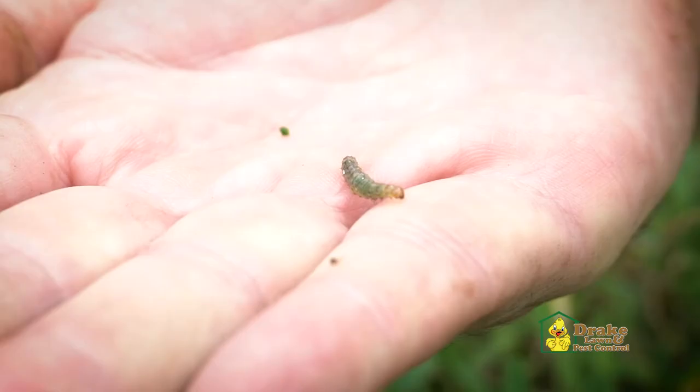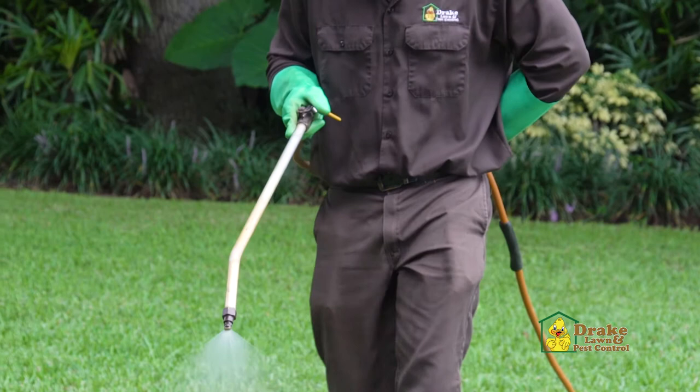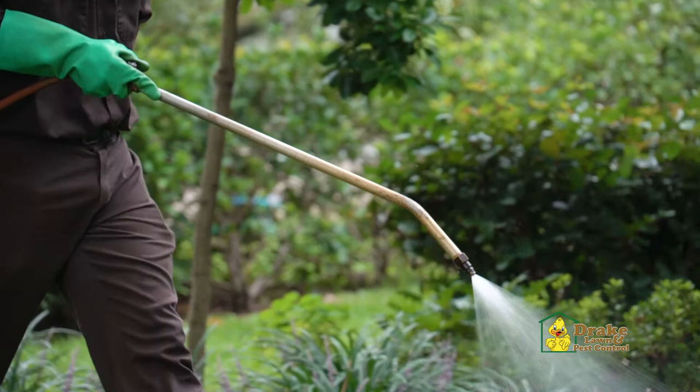Sod webworm and armyworm control is included in our lawn care program, and we're so confident in our products, procedures, and technicians that we offer a sod replacement guarantee. Our guarantee states that if your lawn dies due to insects while under our care, we'll replace that grass with one of equal or better value, guaranteed.